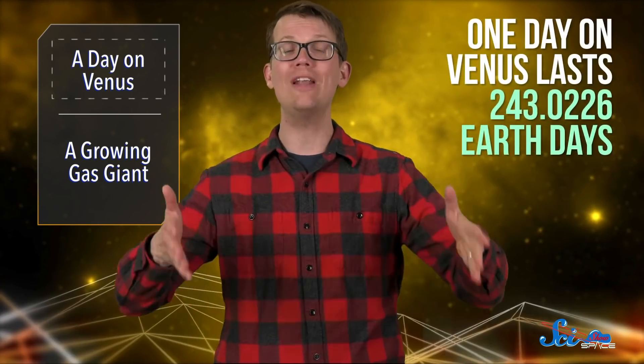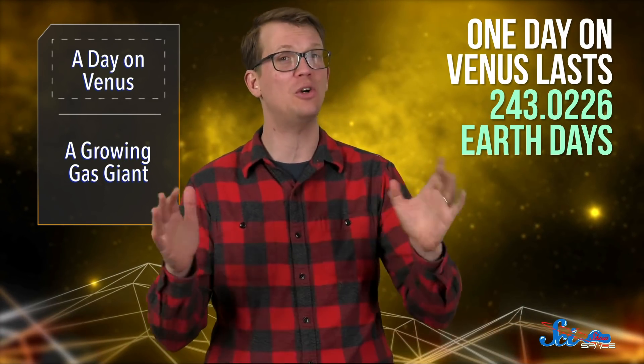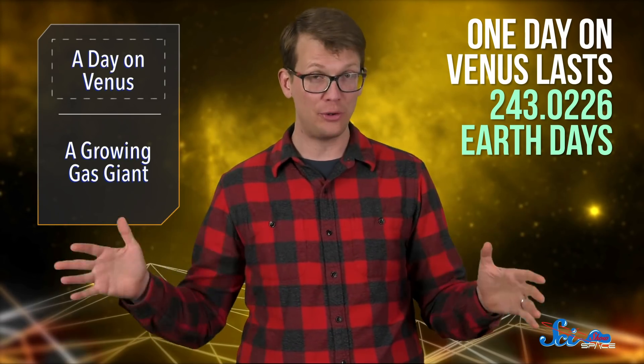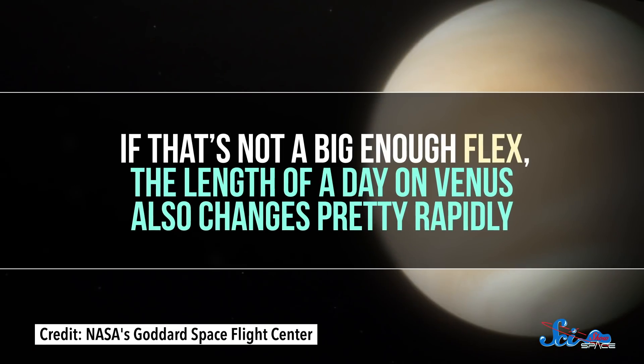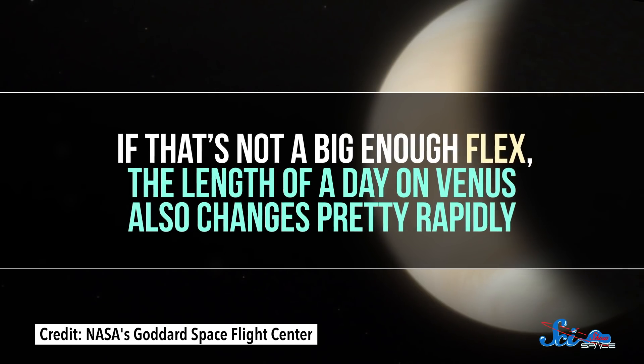Their measurements also showed that one day on Venus lasts a whopping 243.0226 Earth days, around two-thirds of a year here on Earth. And if that's not a big enough flex, the length of a day on Venus also changes pretty rapidly.